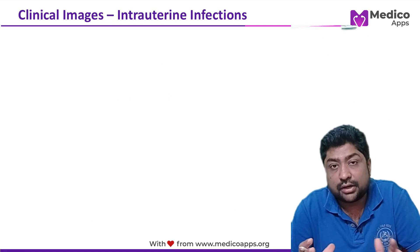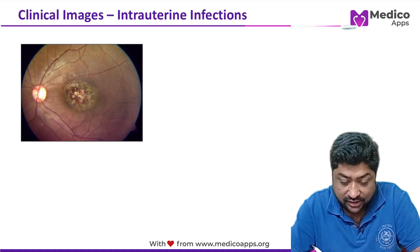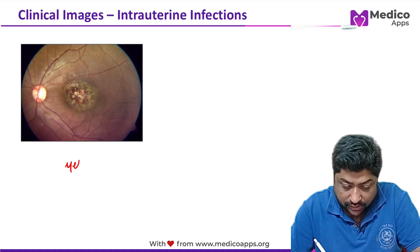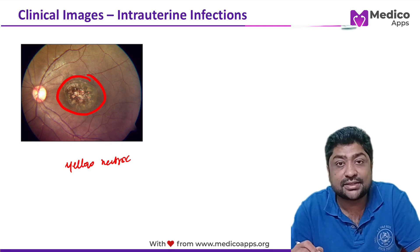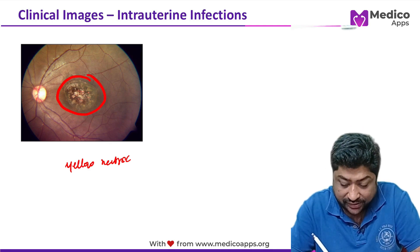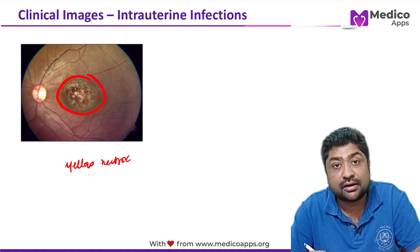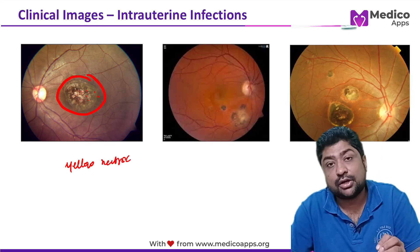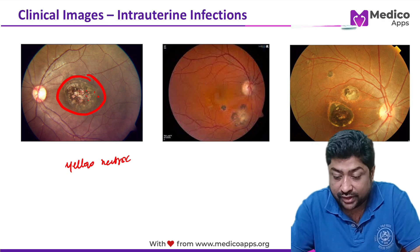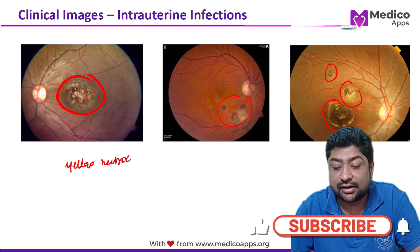Now let's look at clinical images. In this image, you can see a yellowish necrotic tissue on the retinal focus with ill-defined margins. There are vitritis patches and retinal hyperpigmentation. This is chorioretinitis, seen in congenital toxoplasmosis — very important and difficult to miss when given a clinical image.